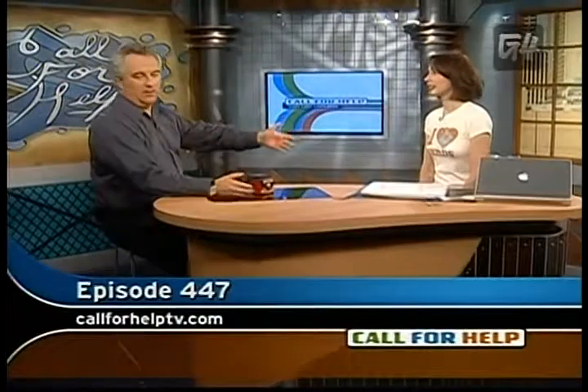May I introduce my lovely co-host of the moment, Callie Lewis. I've tried to talk her into doing it permanently, but she has this thing she does called Geek Brief TV — very important. We can't get her up here all the time, but it's nice to have you here. We need a Canadian, but it's great to have you. Thank you, it's so nice to have you on the show.